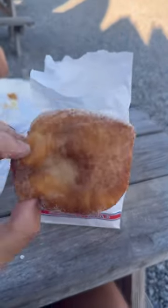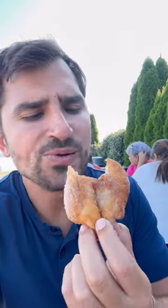The clam strips were nice and fresh and well-fried — I really liked them. And finally, the doughboys, which are kind of like the New England version of beignets. They were good, but I wish they were warmer. Make sure to follow for more food adventures.